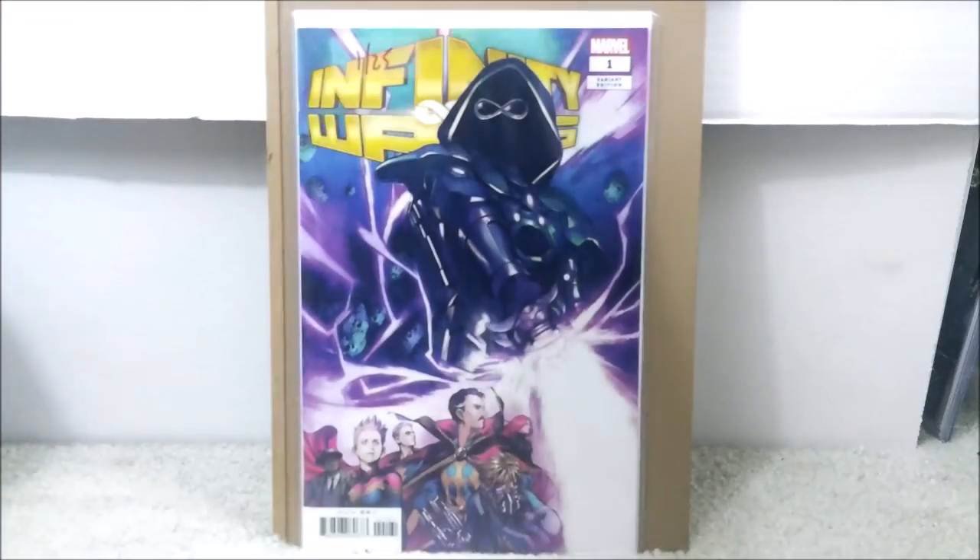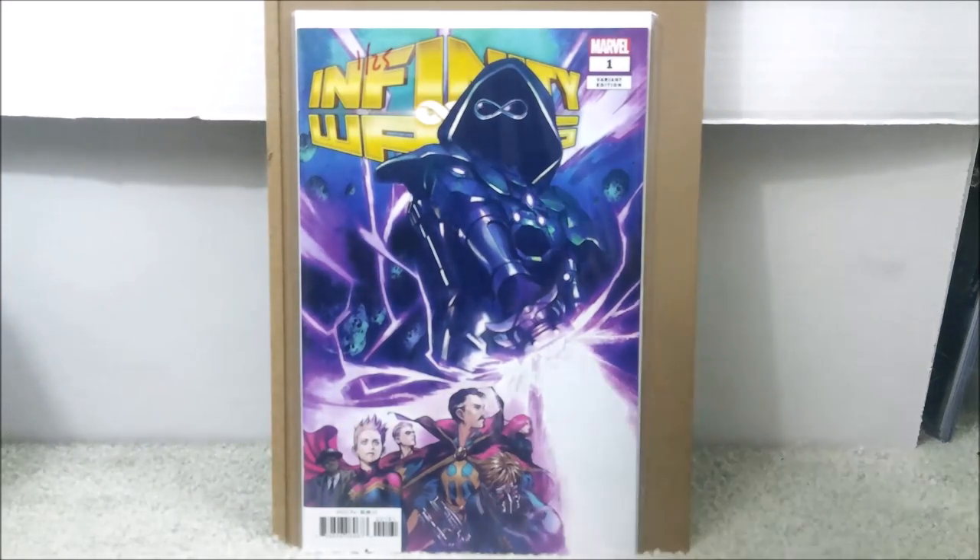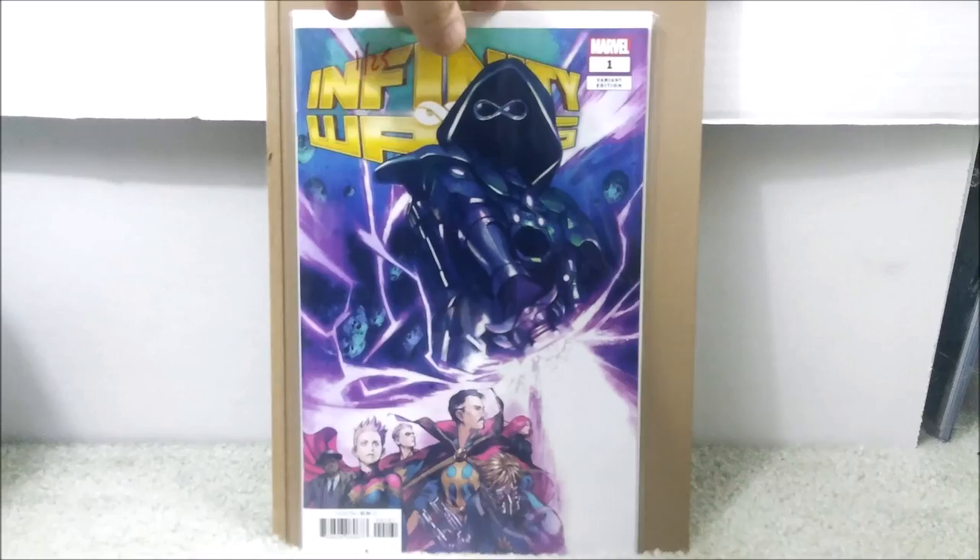This is another book I picked up a little while ago but didn't think it was worth doing an unboxing video on. This is Infinity Wars issue number one — this is the 1-in-25 variant, the so-called death of Thanos, which we know there is no such thing as death in the comic book world. I paid $16.11 for that. Not sure what it's worth these days, but it was worth it when I bought it, and to me that's all that matters.